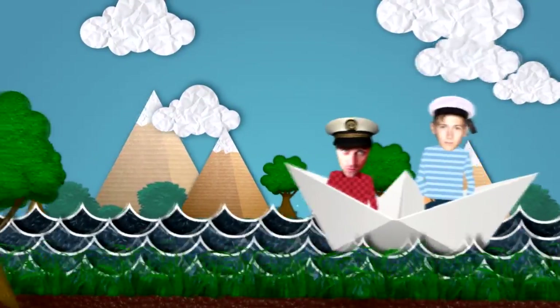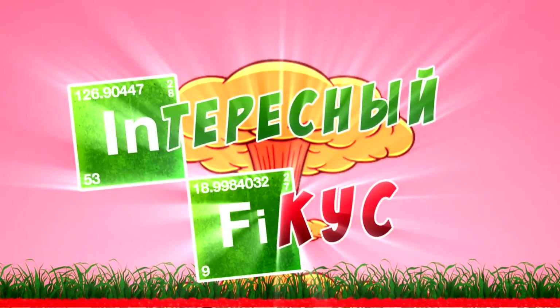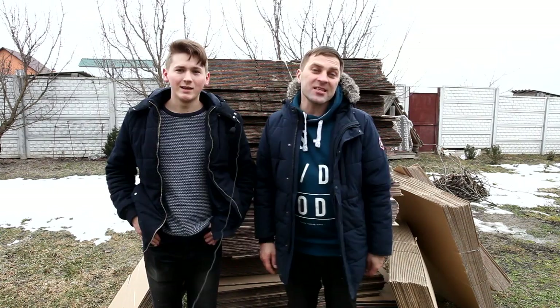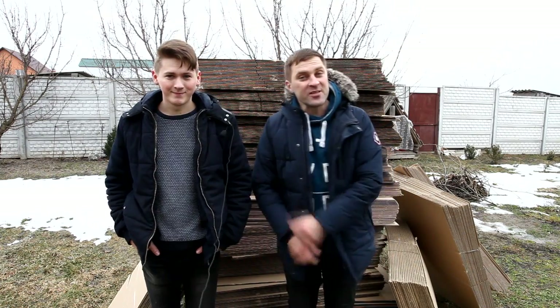Hooray! Now we have our own property! Hi guys, salute friends! I'm the Interesting and I'm Ficus. Finally, the long-awaited spring has come, and it's high time to build a cozy nest.